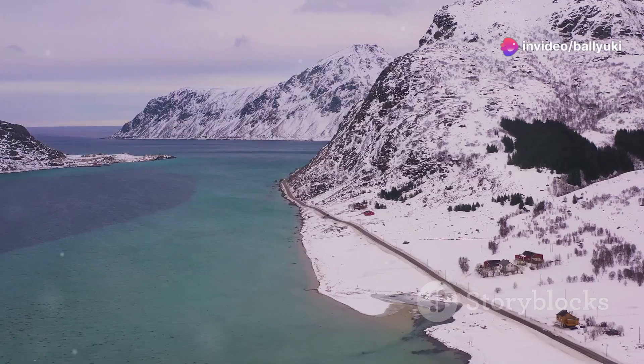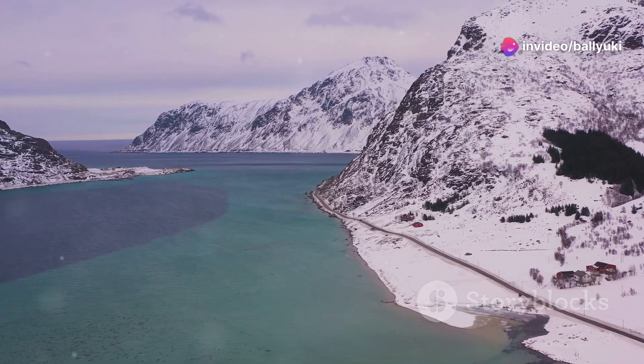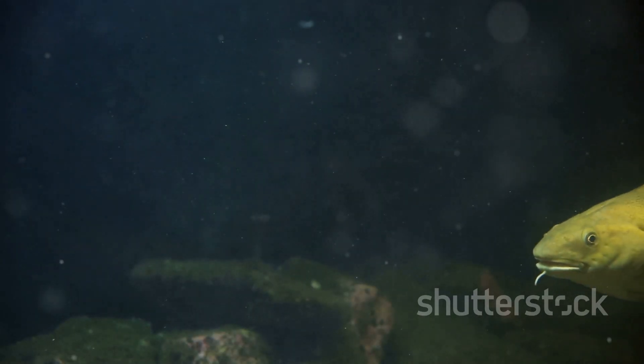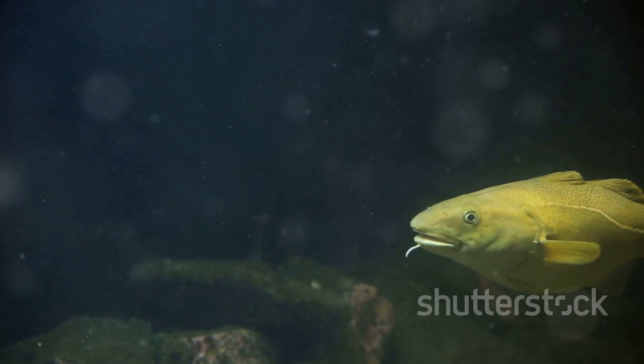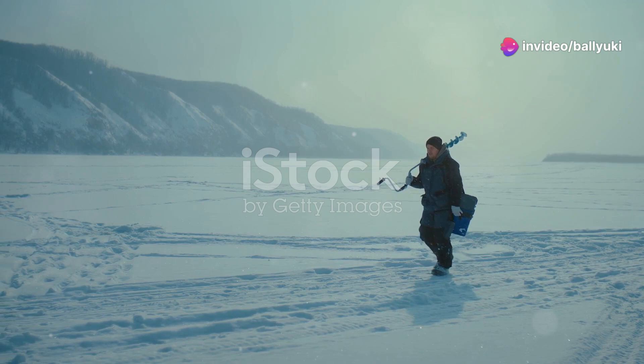Hey there, nature enthusiasts! Today, I'm taking you on a frosty adventure to the breathtaking waters of Norway. We're diving deep to uncover one of the most remarkable cold-water fish in the Arctic Circle, the Arctic Char. Ready to embark on this journey with me?